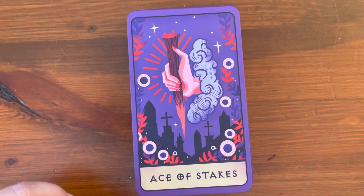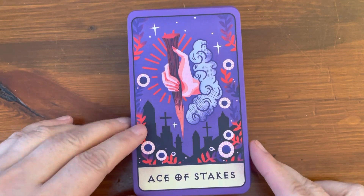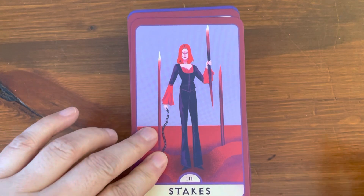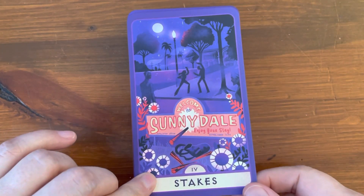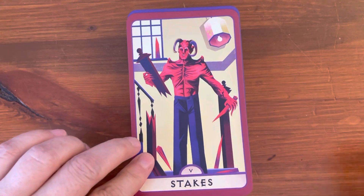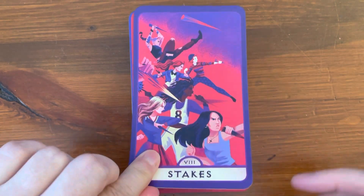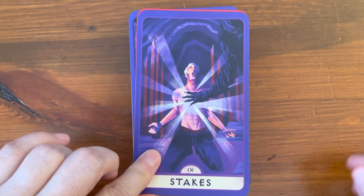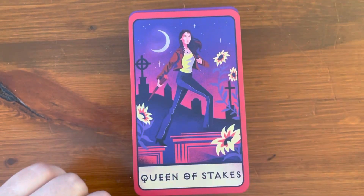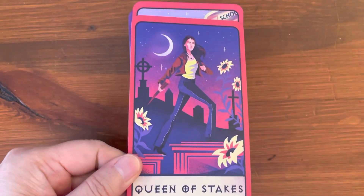Moving on to the Minor Arcana. They do change the rods or the wands to Stakes — they renamed it to Stakes. So we have Ace of Stakes, Two, Three, Four of Stakes — that's an interesting four of stakes — Five, Six, Seven, Eight, Nine, Ten. Page, Knight, Queen, and King.